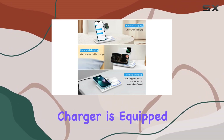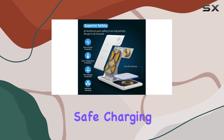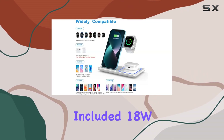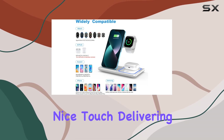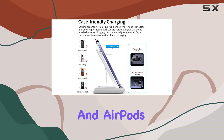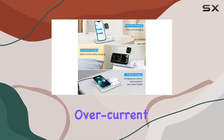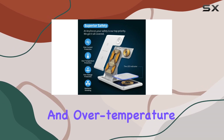The high-speed wireless charger is equipped with top-notch components, ensuring a speedy and safe charging experience. The included 18W adapter is a nice touch, delivering a quick 2-3 hour charge for your iPhone, Apple Watch, and AirPods. Plus, the multi-protection charging dock guards against overcurrent, overvoltage, and over-temperature issues, adding an extra layer of security.